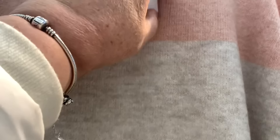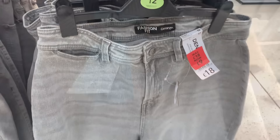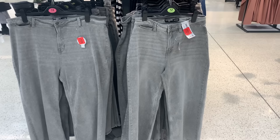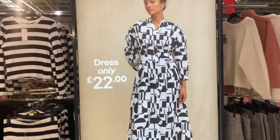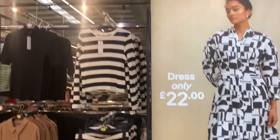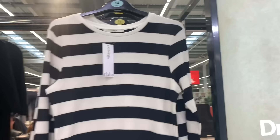This stripy jumper is very pretty — you've got orange and brown tones with a pinky colour on top, which is unusual. There's also denim jeans still in the sale. And this black and white dress was stunning when I saw it on the picture — 22 pounds. There seems to be a lot of black and white in for spring. This black and white jumper was lovely at 12 pounds — a real bargain.